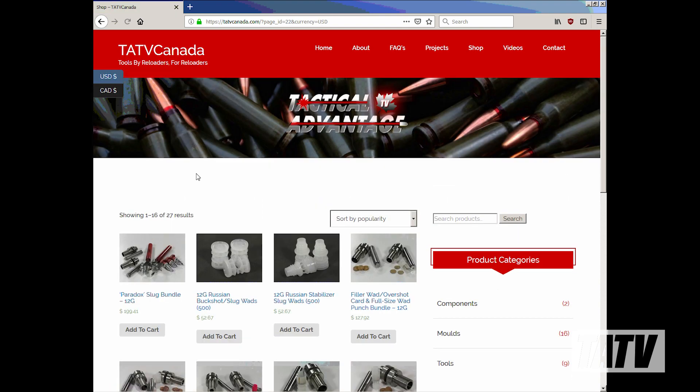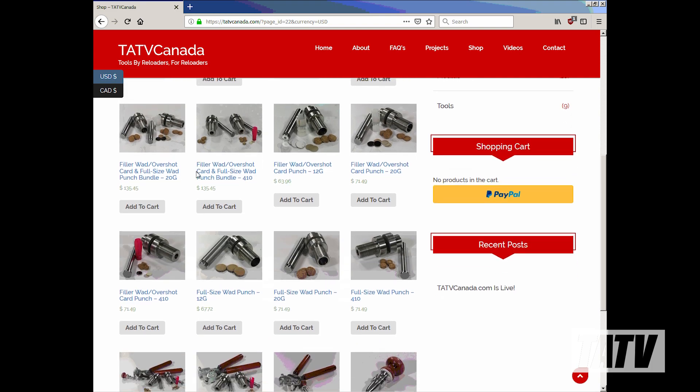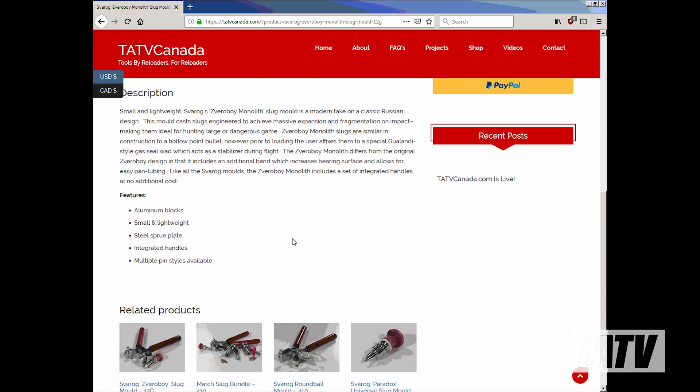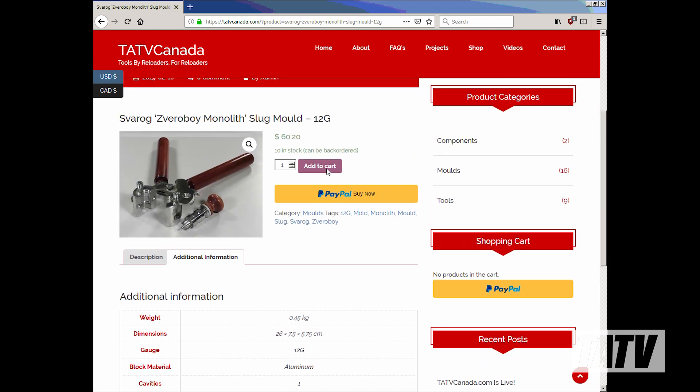In addition to offering my own tools, I'm pleased to announce that I've partnered up with several other small manufacturers of casting and reloading tools, including Russian slug mold manufacturers Svarog and AS Molds. Many of their products are already available in the shop, with more to come once I've had a chance to finish trialing them.